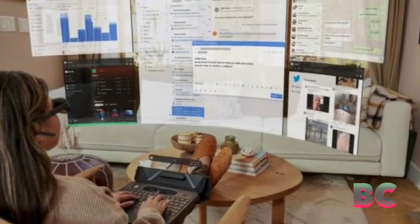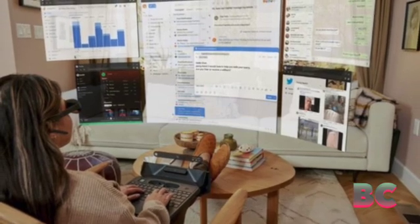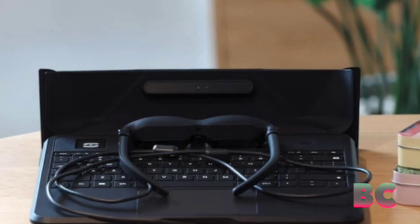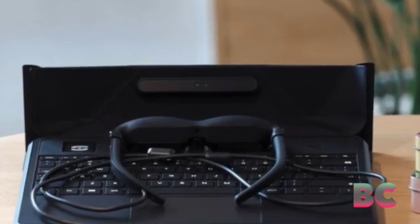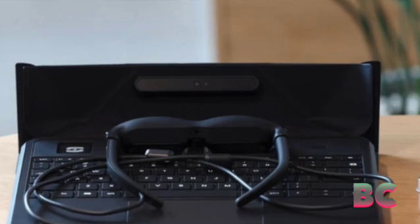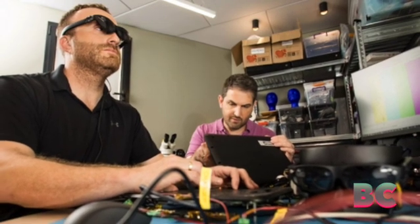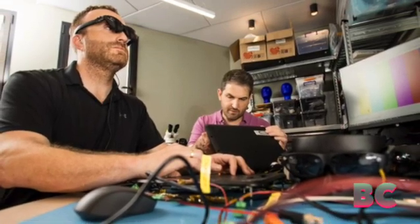In essence, the Sightful Space Top caters to business travelers seeking a laptop with a massive and private display that remains hidden from others' view, as PC World reported. When you put on the glasses, an expansive and curved virtual monitor materializes before your eyes, extending above, below, and to the sides. You have the ability to pin and resize various applications such as Gmail, YouTube, Word, or Microsoft Teams.